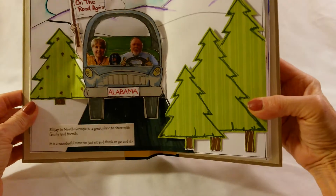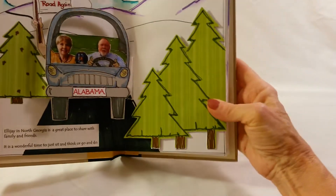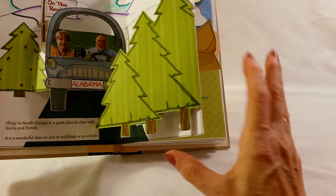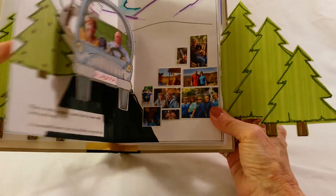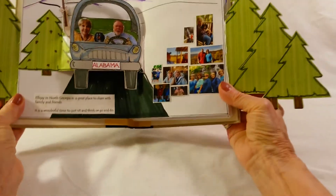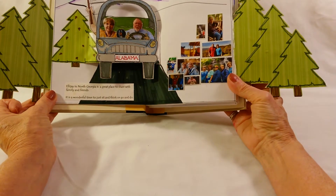This is Deborah and Kenny and their dog Max. This flap opens also with pictures, and the neat thing about this is that you can actually open this flap and this flap at the same time, so you get this really neat expanse.